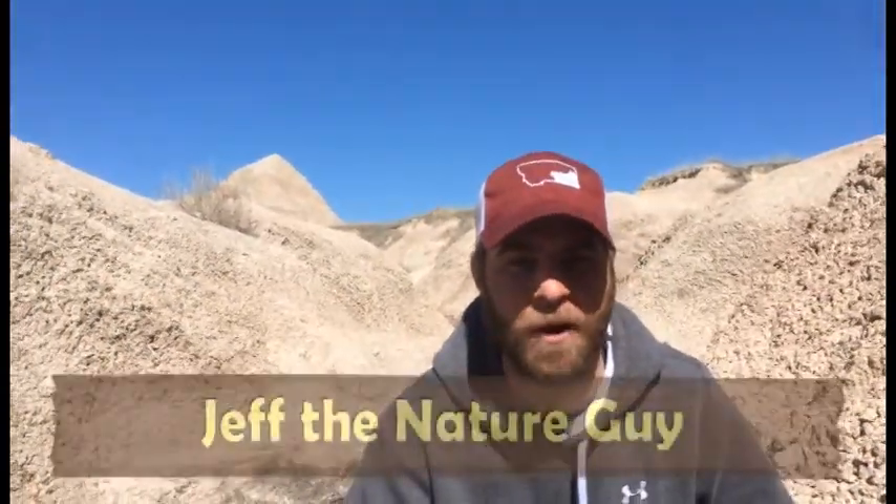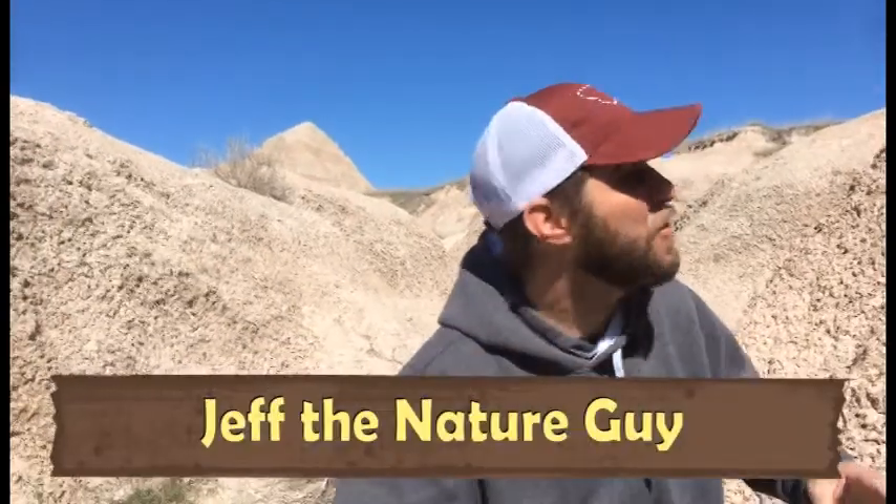Hey guys, Jeff the Nature Guy. I'm sitting in Badlands National Park right now in South Dakota, and look at this landscape all around us. It's spectacular here.